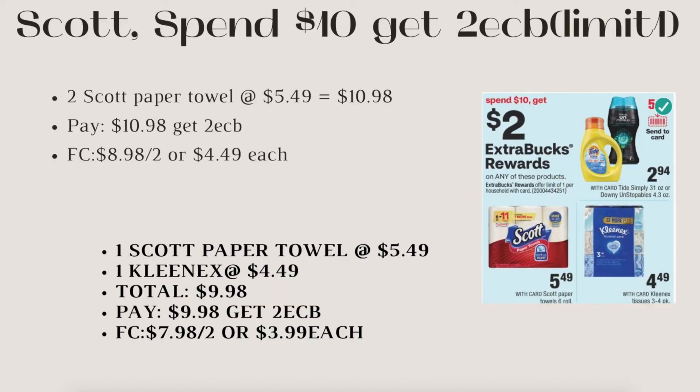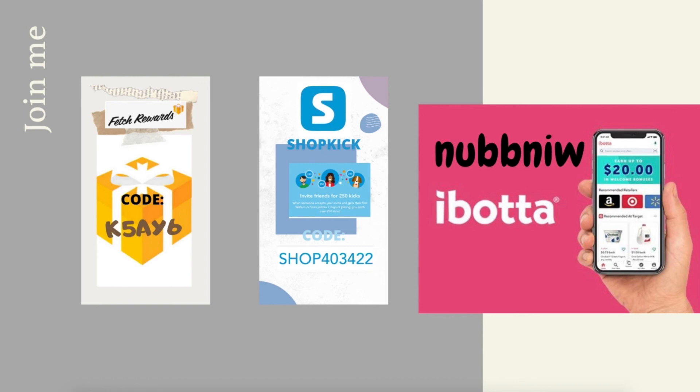Next is the spend-and-get $2 ECB deal for Scott, Kleenex, or Tide Unstoppables. Scenario one: two Scott paper towels at $5.49 each — $10.98 total. Pay $10.98, get back $2 — final cost $8.98 for both or $4.49 each. Check Scott.com for 50-cent printable coupons to lower your out-of-pocket. Scenario two: one Scott paper towel at $5.49 and one Kleenex at $4.49 — total $9.98. Pay $9.98, get back $2 — final cost $7.98 for both or $3.99 each. As long as you spend $10 on qualifying products, you're good.